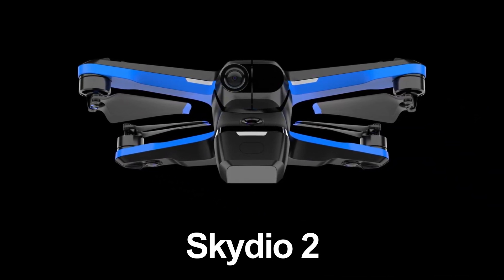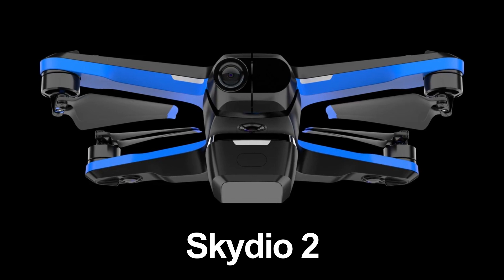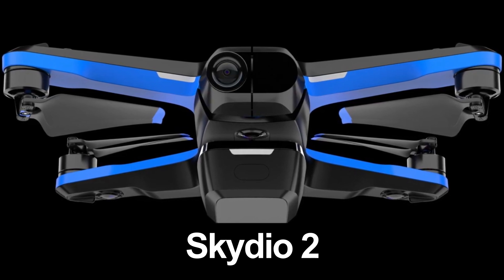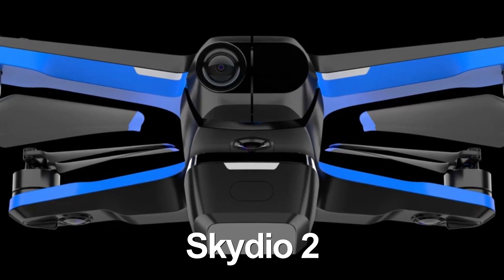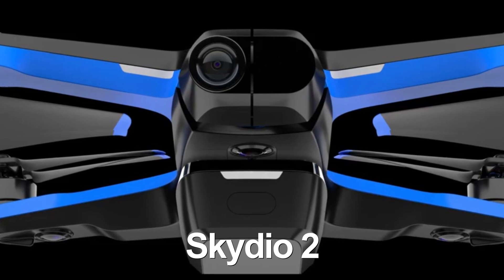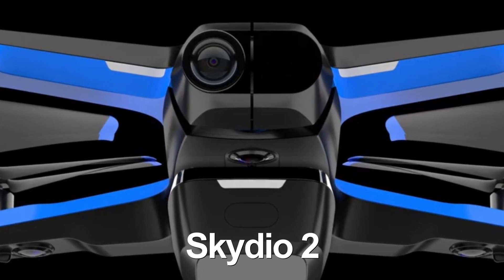Hey guys, what is up! It's going to be the Skydio 2, which is going to be in people's hands as soon as November of 2019. This drone is amazing — I've seen a lot of videos online and it just blows me away. I wasn't really familiar with the Skydio 1, but now I'm definitely familiar with the Skydio 2 and totally excited about it.